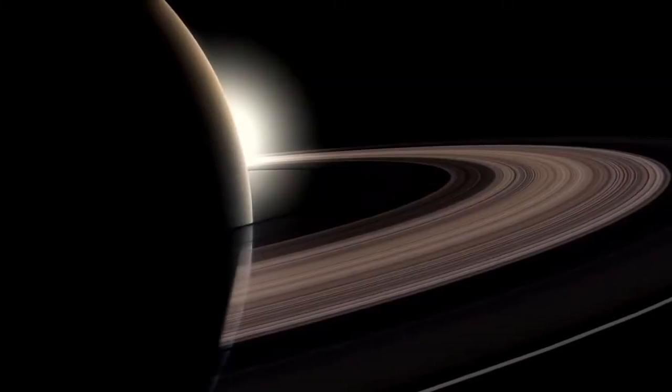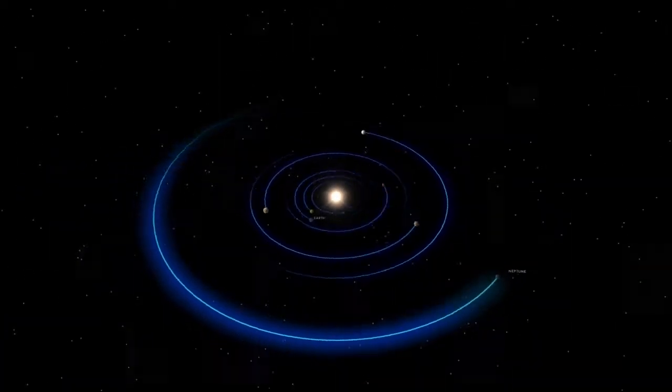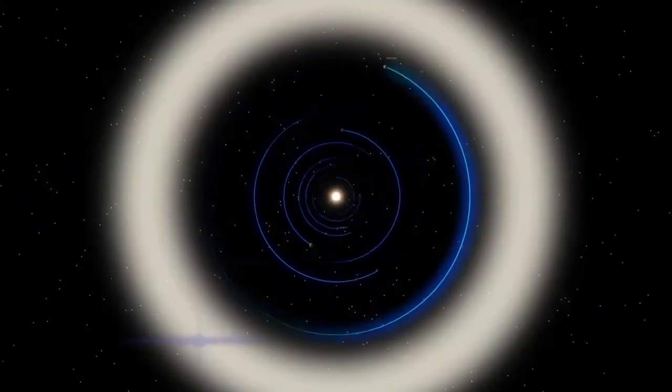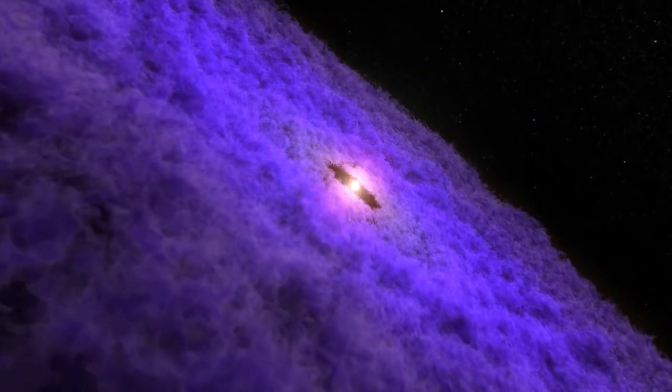Comets, asteroids, the outer planets and their moons, and beyond them, the icy bodies of the Kuiper Belt. These objects provide us with the closest and most detailed look at how our own solar system evolved.